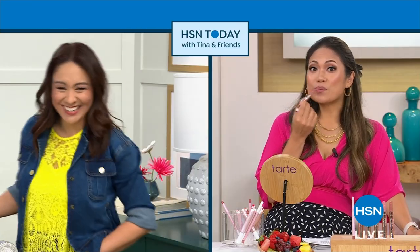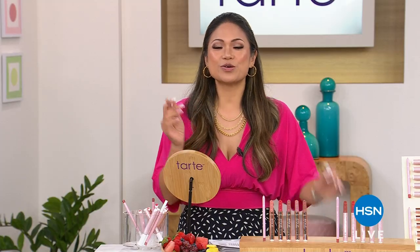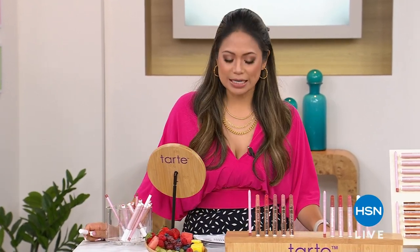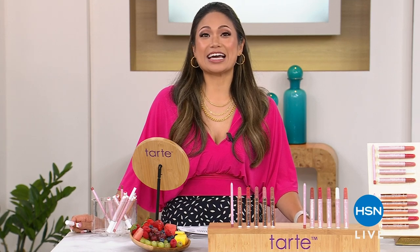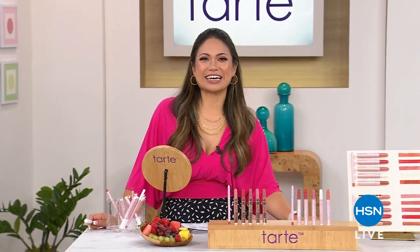Emily, what are your thoughts on water pressure? You caught me because I was playing with makeup. You know I'm in my happy place, Tina. She told me, 'Emily, I just want to offer something to you.' And I said, 'What is it?' She said, 'Would you like to present today's special?' And I said, 'Is it Tarte?' And she said yes. Oh my gosh — the best deal of the day on one of my favorite brands. It's coming up in just a second.